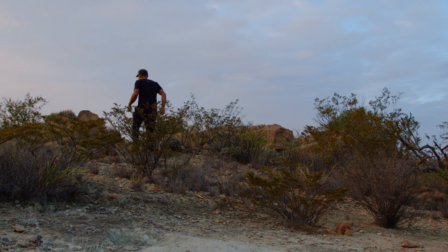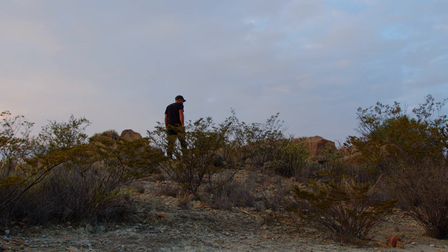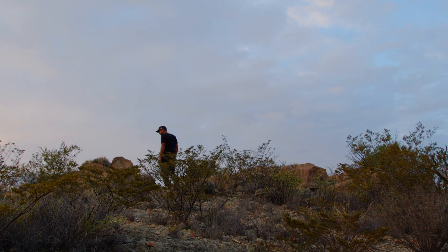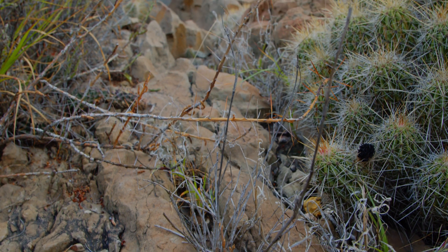I always say that seeing seedlings or baby cacti is my favorite part of exploring these remote places. On this mountain, I had the pleasure of seeing new generations of every single species we encountered, which is not only beautiful to see, but also a very good sign of the health of this locality.